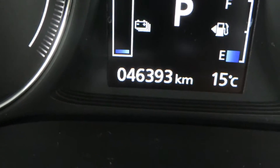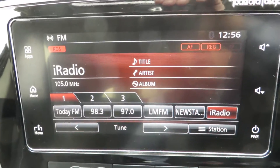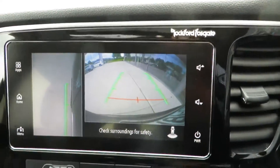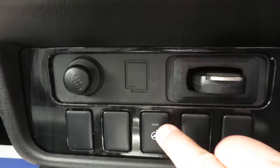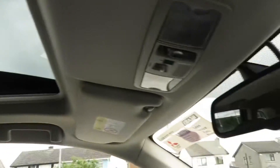This particular car has done 46,393 kilometres but is absolutely pristine. Comes with touch screen radio, rear reversing camera, surround view, front parking camera, dual climate control air con, heated steering wheel, heated seats, twin motor four wheel drive, electronic parking brake with auto hold, and sunroof.